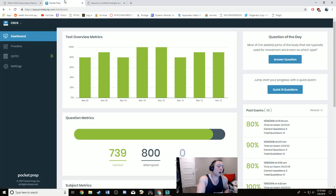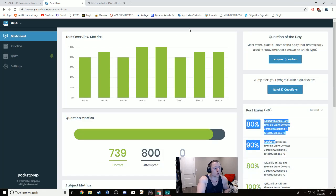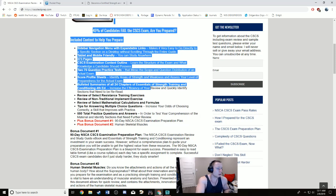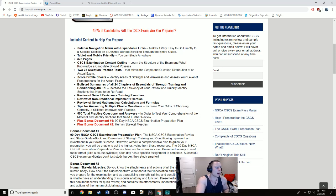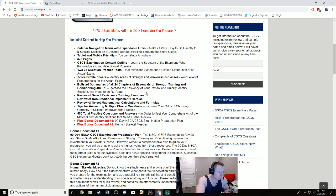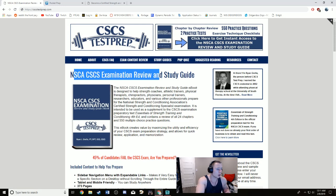Do everything on Ryan Grella's site — all the practice tests and 550 questions — following his outlined approach. He has you take a pre-exam to check your score and identify weaknesses. I actually purchased this about a week before my exam because I felt I needed new study material, and I found it very helpful. Make sure you're scoring at least 80% on all quizzes and questions before you sit for the exam.